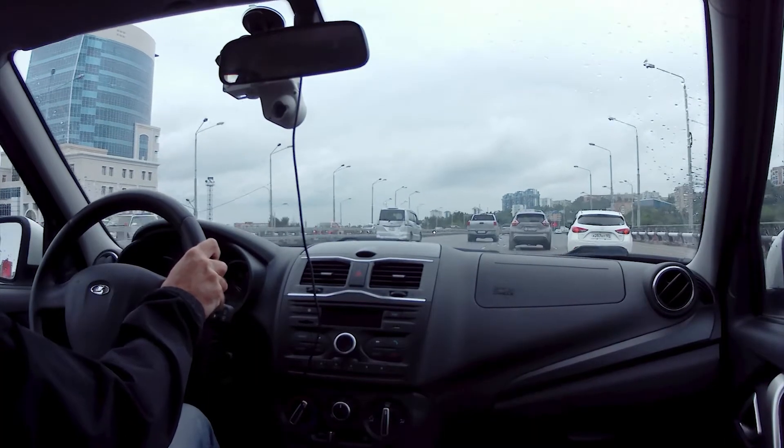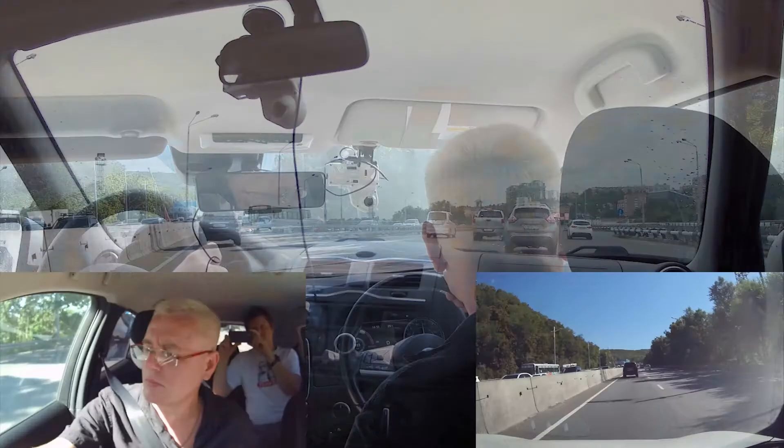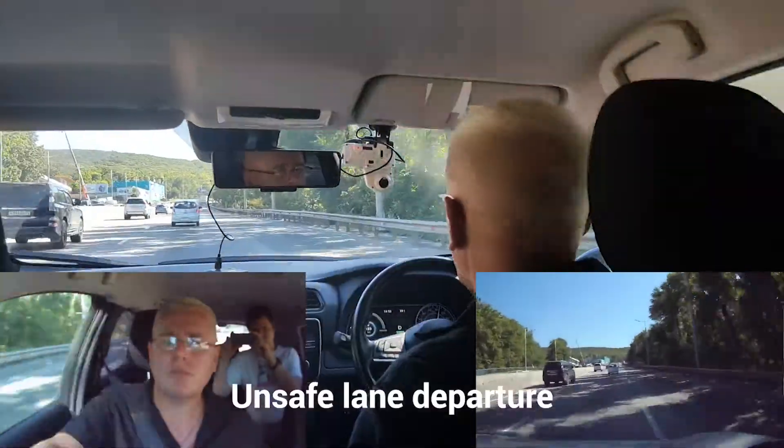In the case of a significant safety event, the respective video fragment and geotag are sent to the video cloud where they can be inspected by the fleet manager or other supervisor in charge of traffic safety.